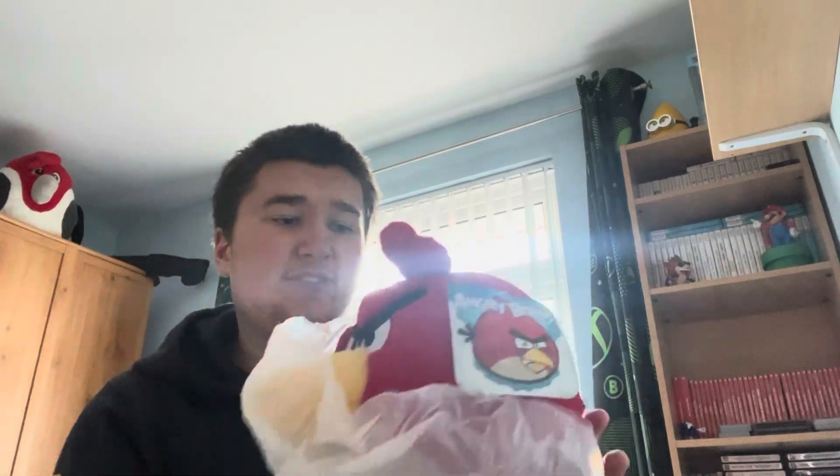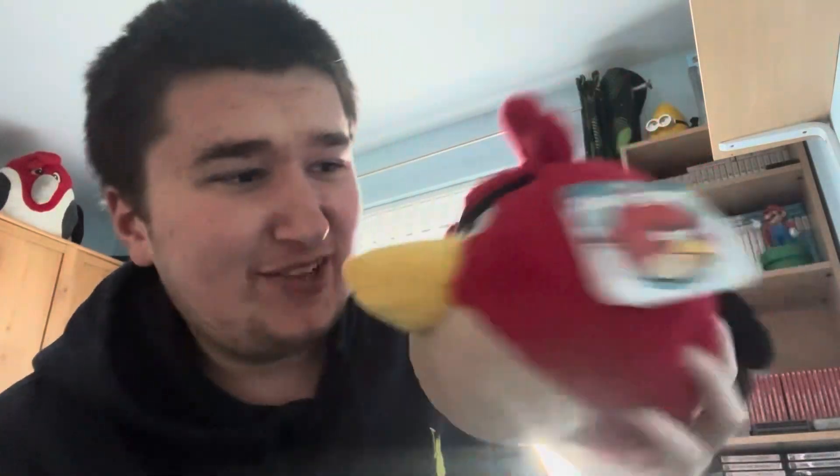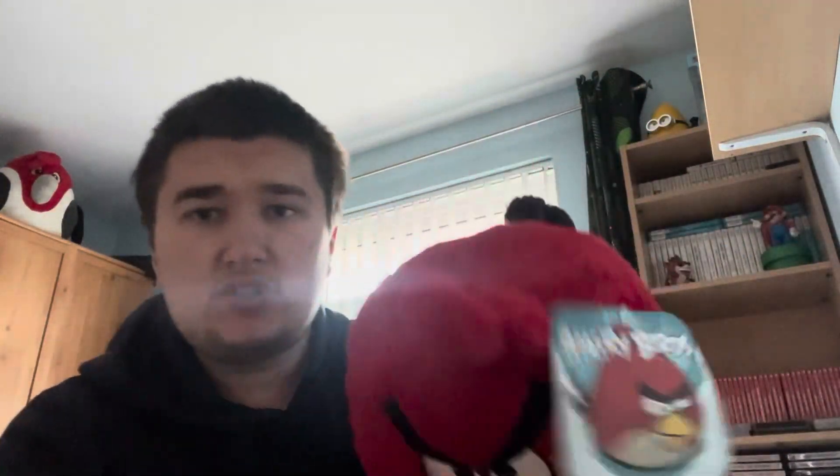I paid four pounds for this, funny enough. Wow, this looks really cool! It looks kind of off, I'm not going to lie, but it does look pretty nice. It has the original tag. On the back it says Whitehouse Leisure — this is the red one, obviously.